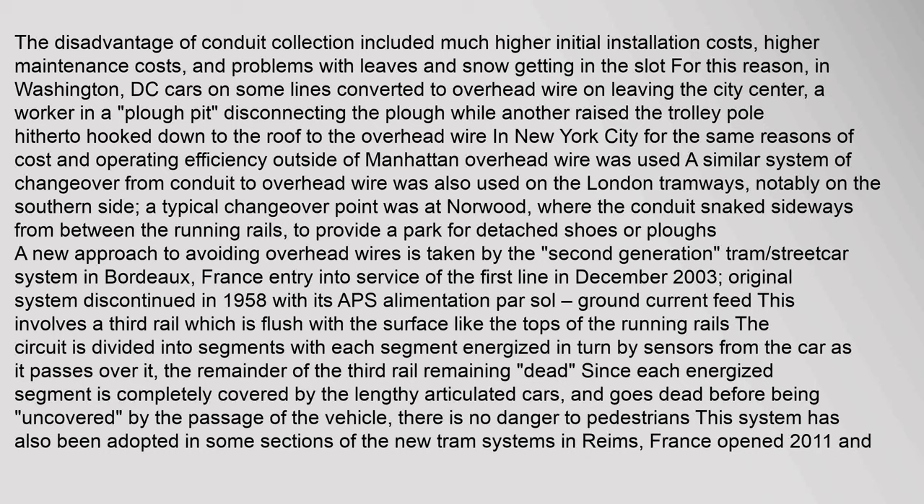The disadvantages of conduit collection included much higher initial installation costs, higher maintenance costs, and problems with leaves and snow getting in the slot. For this reason, in Washington DC, cars on some lines converted to overhead wire on leaving the city center — a worker in a plow pit disconnecting the plow while another raised the trolley pole to the overhead wire. In New York City, for the same reasons of cost and operating efficiency outside of Manhattan, overhead wire was used. A similar system of changeover from conduit to overhead wire was also used on the London Tramways.